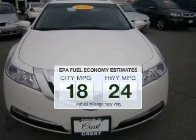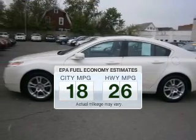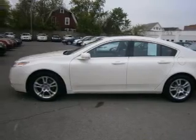In the city or on the highway, you'll spend less time at the pump with this fuel-efficient vehicle. The powertrain includes front wheel drive with a solid six-cylinder engine driven by a five-speed automatic transmission.